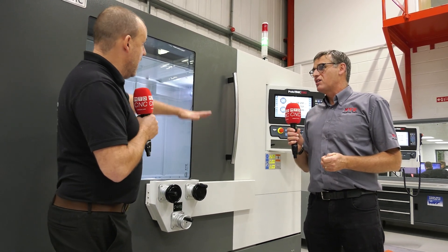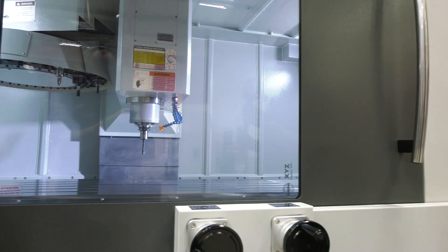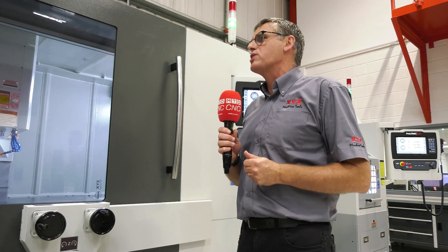Totally, totally flexible. With the guarding, if there is any coolant flying around your workshop is now going to be so clean because it's all inside the environment. You could add mist extraction and things like that that make your work environment so much more pleasant to work in.